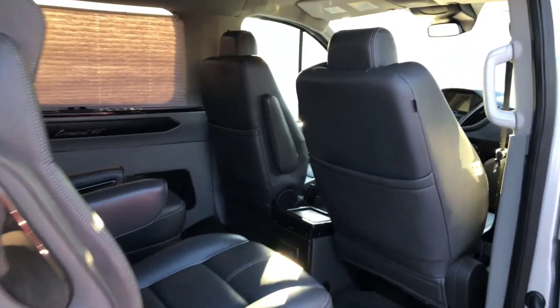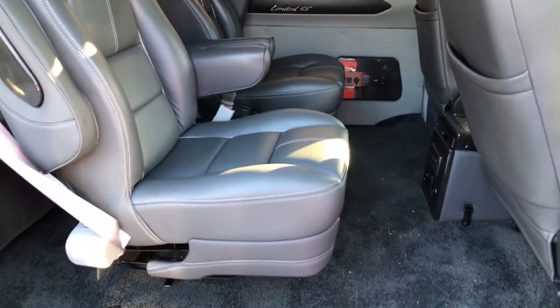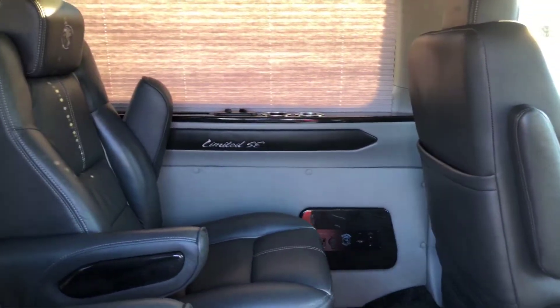Hey Rocky, this is Jason from Hopper Motorplex showing you the Transit van. It's got the Explore conversion limited SC package.